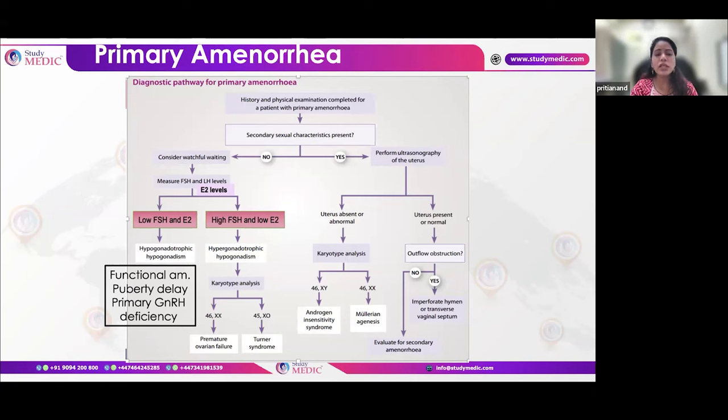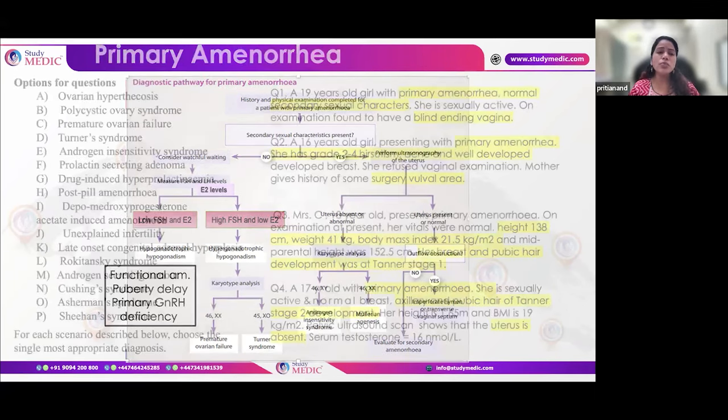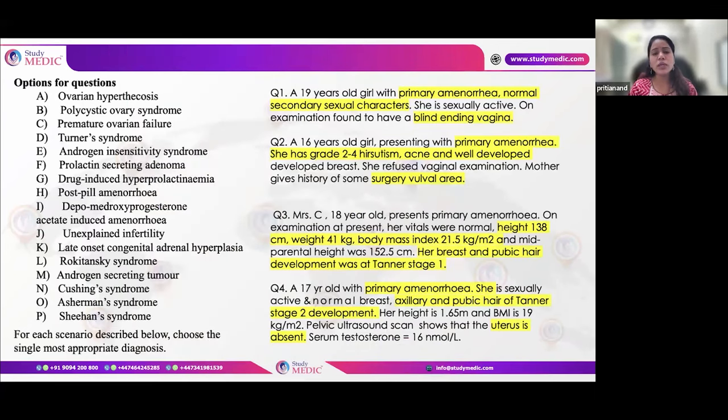If both FSH and estradiol are low, it is hypogonadotropic hypogonadism, which may be related to functional amenorrhea, pubertal delay, or primary GnRH deficiency. In exam scenarios, they may give you an 18-year-old with stage 1 breast development. Primary amenorrhea with normal secondary sexual characteristics but a blind-ending vagina indicates MRKH syndrome.